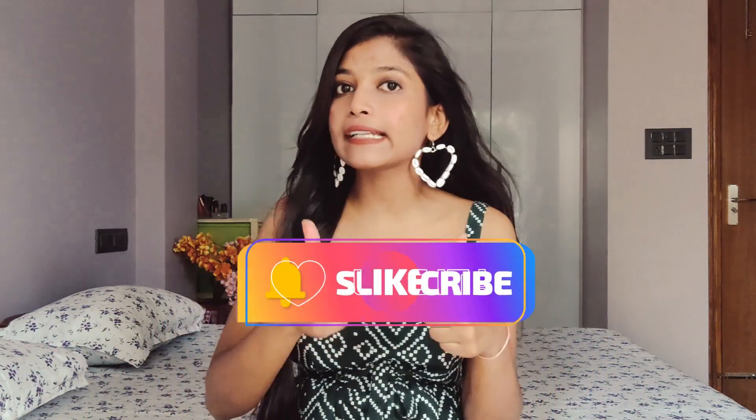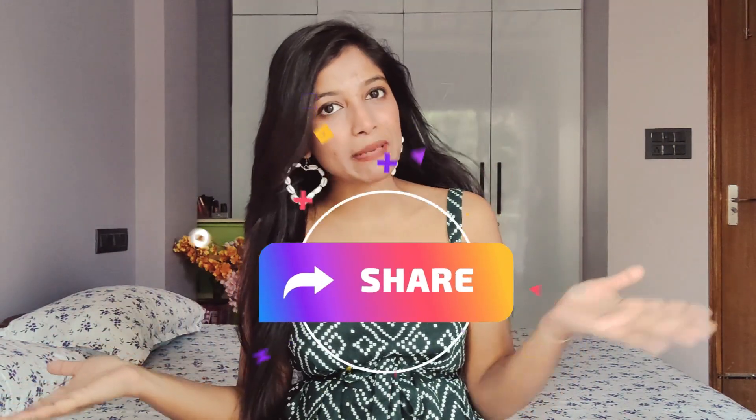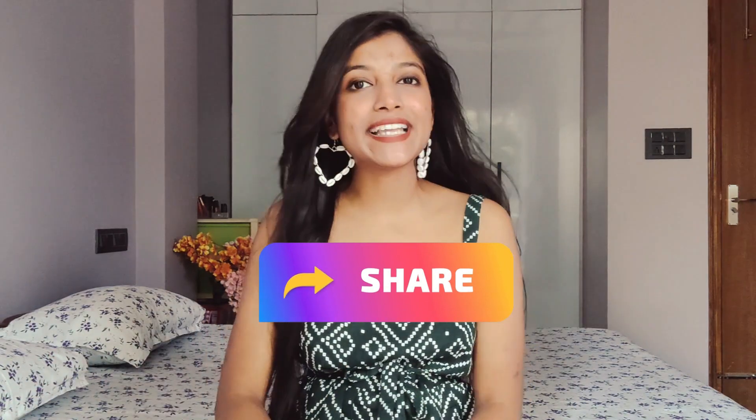That's the end of this video. Hopefully today's video will be beneficial to you all. If today's video was good, please subscribe to my channel, like this video, and share this video. I'll see you in the next video. Till then, take care. Bye.